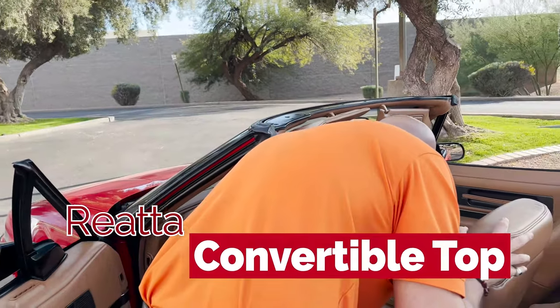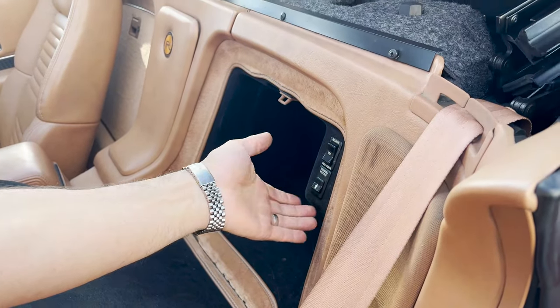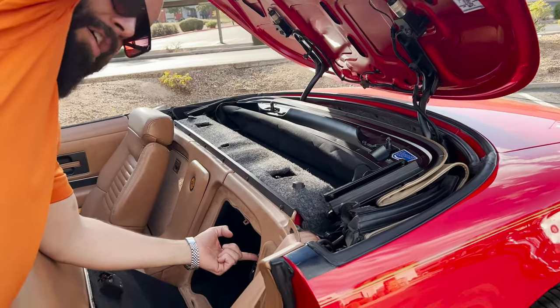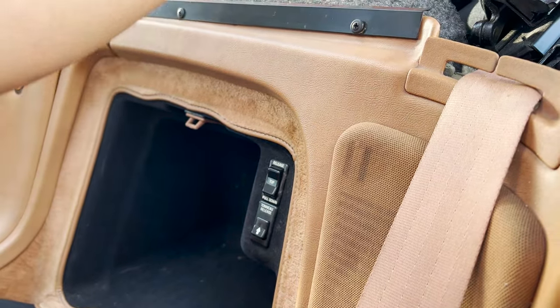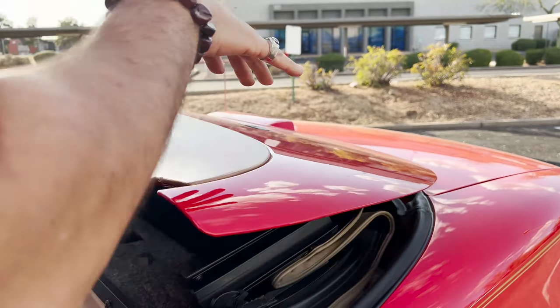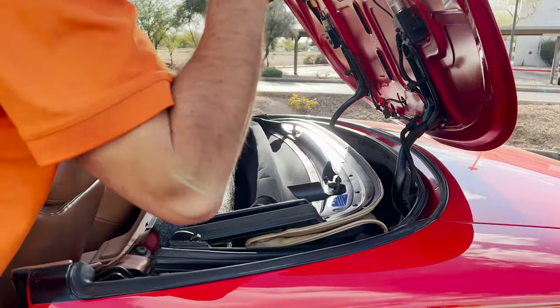All right guys, I'm going to show you how to open this top. There's a little compartment right back here. You'll release this. There is also another release right here. This is for when the top is up and you actually release — basically, here is what locks in the backside of it. But we're going to show you exactly how to do the front, or going up on it.